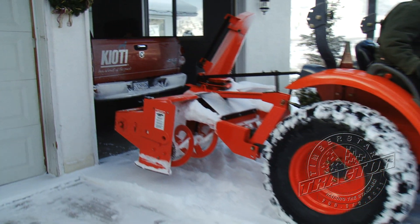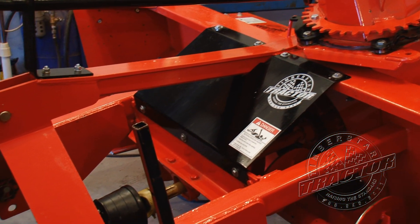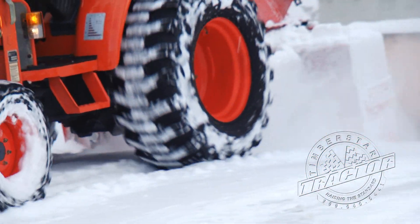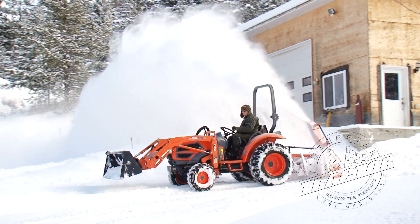All models are built standard with three-point hitches in Category 1 or Category 2, and are completely compatible with Quick Attach. The Meteor four-blade fan is ruggedly designed and built to quickly and consistently blow the snow out of the chute.